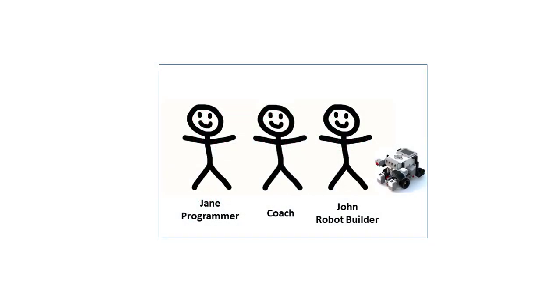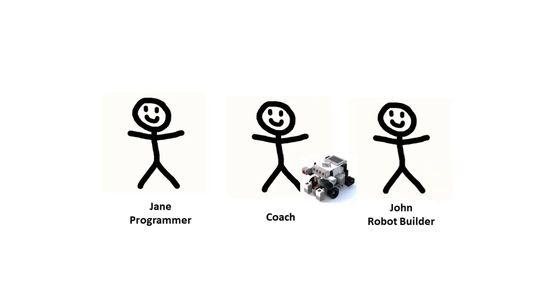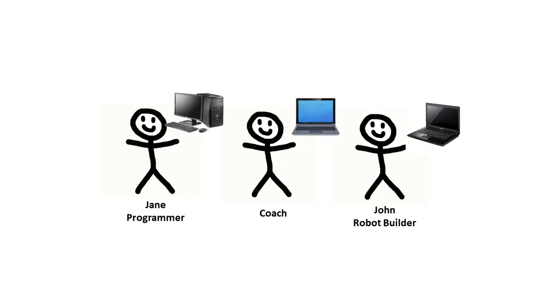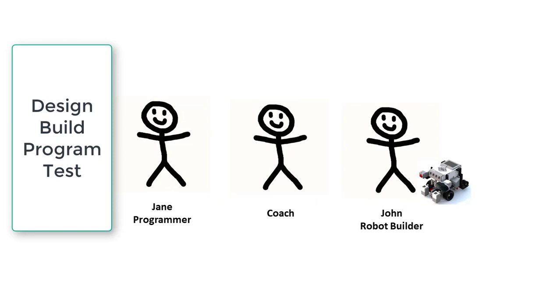It's not always possible for teams to work together in the same room to program and test their robot. Instead, the robot may be at the home of one of the team members, or the coach, or at some other location. The teams can meet using internet video conferencing services to discuss the robot game and the innovation project. But how can they work together to design, build, and program their robot?